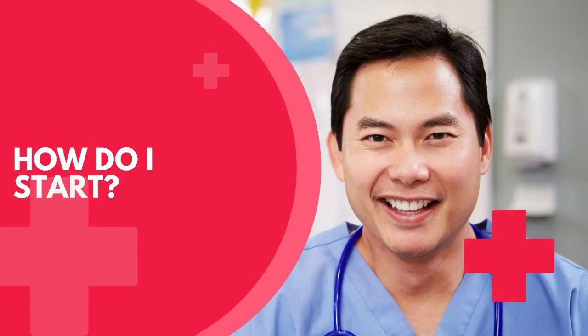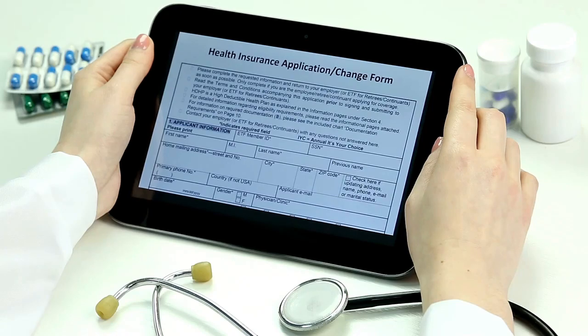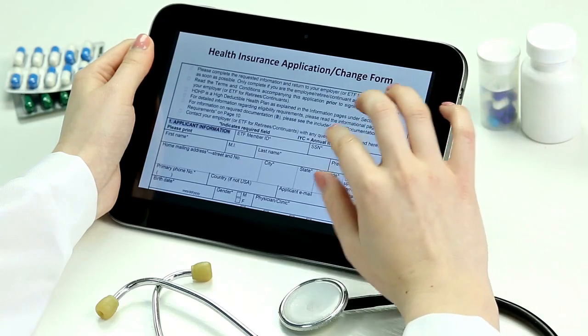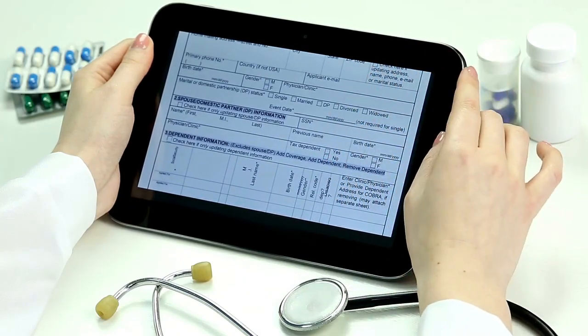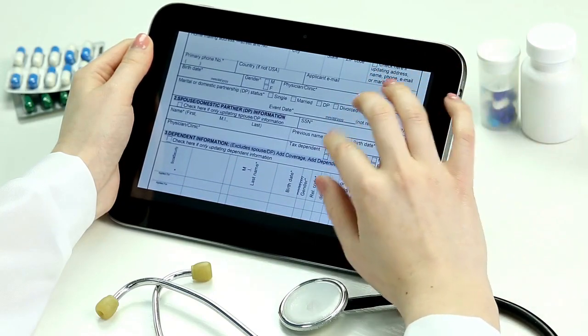How do I start? With the majority of health plans in the Philippines, quotations are available online. From there you can sign up on the web or visit an office, similar to the process for PhilHealth.